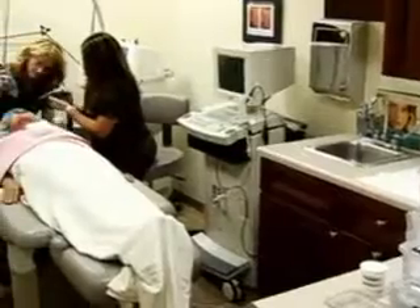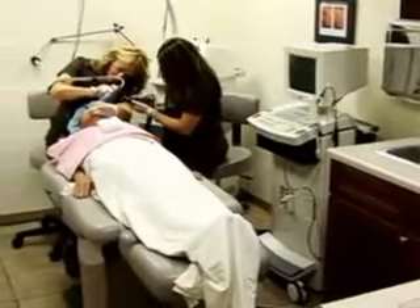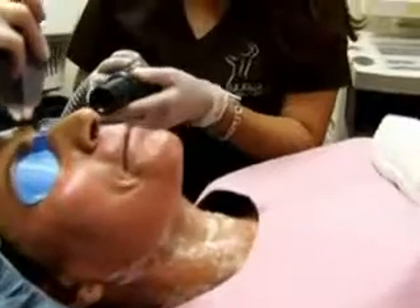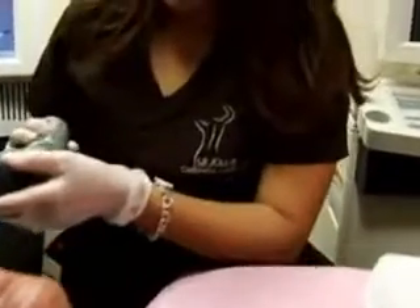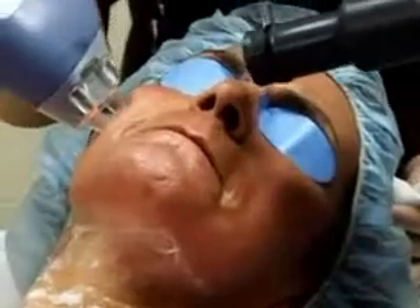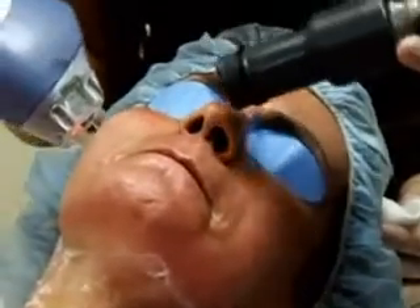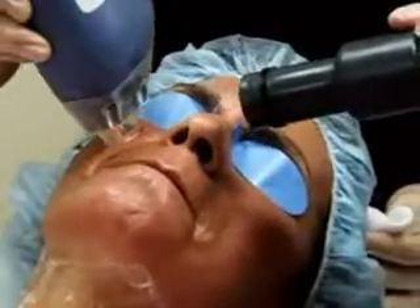Immediately following the treatment, you'll experience a mild sunburn sensation lasting for up to two hours. This dissolves to virtually no discomfort. The skin will have a pinkish tone for approximately five to seven days, which is a normal sign that the skin is healing deeply. Swelling is mild and generally resolves in two to three days.